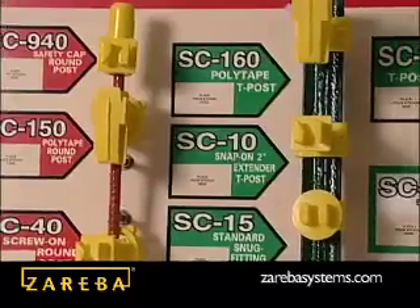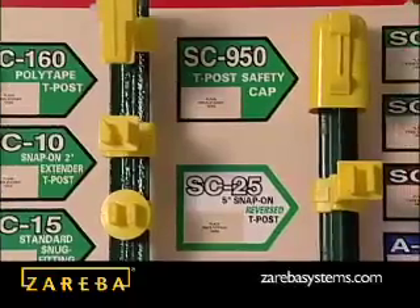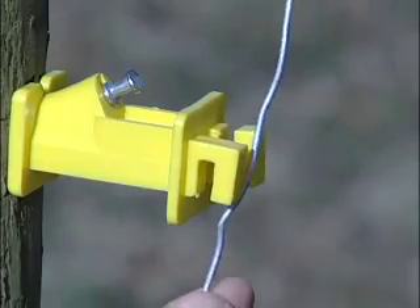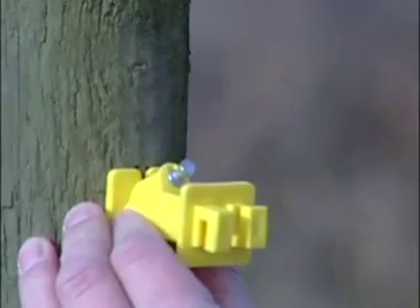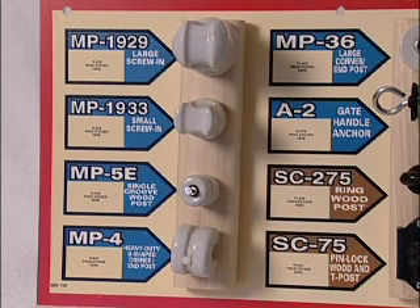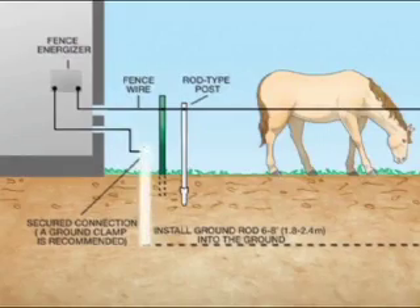Fence insulators: The type of posts you select will determine the type of insulator you choose. Insulators allow you to fasten electrified wire to posts without losing energy through the posts. There are many styles to choose from because the insulator must match both the type of wire and the type of fence posts being used. Zareba insulators are molded of high-visibility polyethylene with UV stabilizers for long-lasting protection against ultraviolet light, or durable long-lasting porcelain. Grounding rod: The grounding rod is a critical part of the electric circuit and is used in conjunction with the energizer. Full instructions for grounding come with Zareba components.